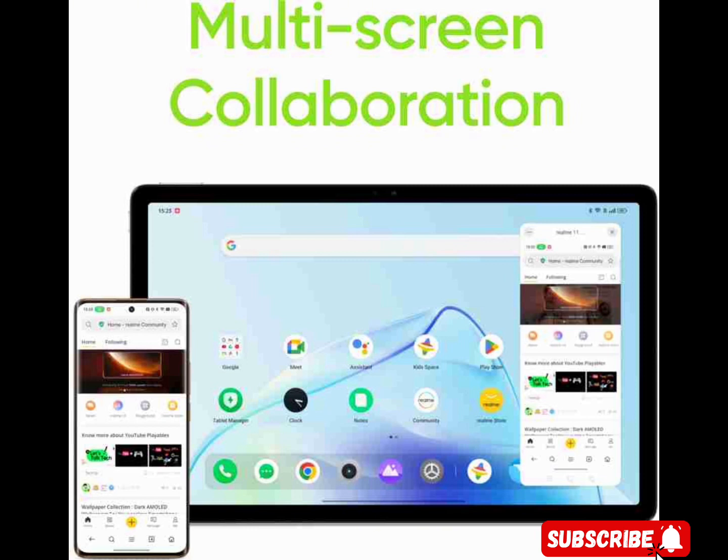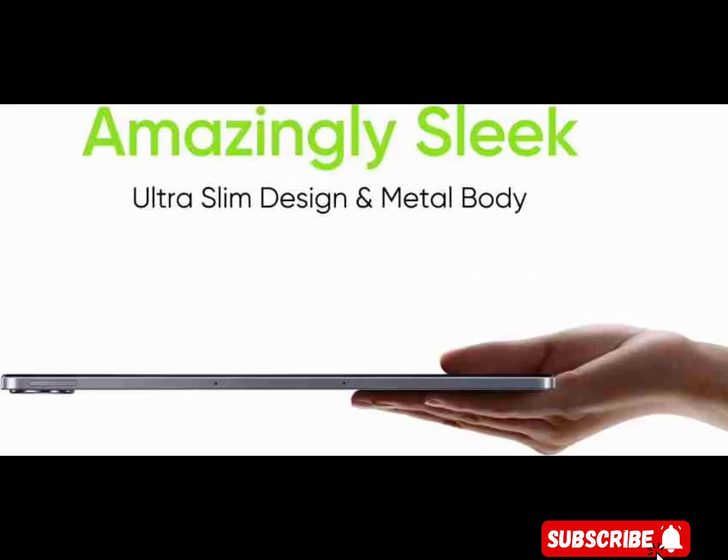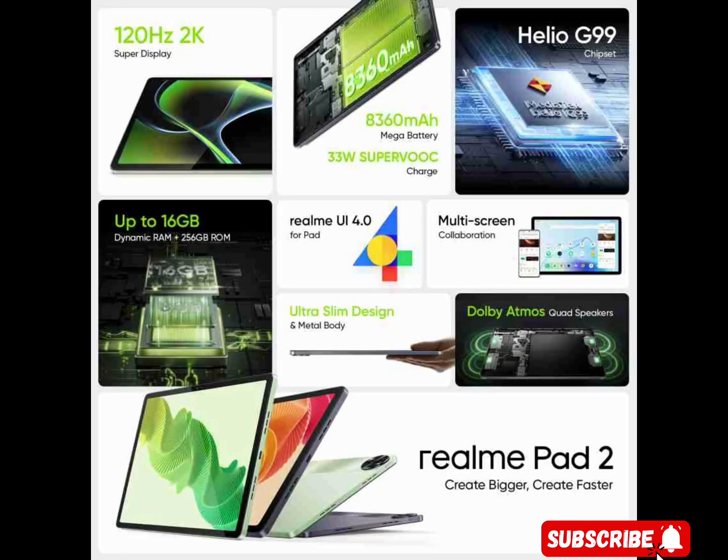Uninterrupted entertainment — the Realme Pad 2 is designed to last, allowing you to dive deeper into your work and entertainment without interruptions. You can enjoy endless entertainment with its 8,360 mAh battery and 33W fast charging feature. Unleash your creativity with 6GB of built-in RAM and an additional 8GB available through dynamic RAM expansion technology, giving you a total of up to 14GB RAM.